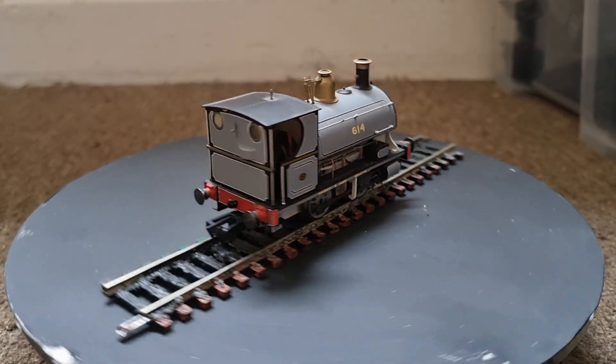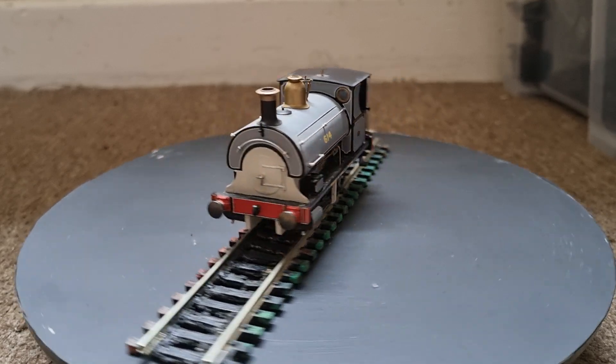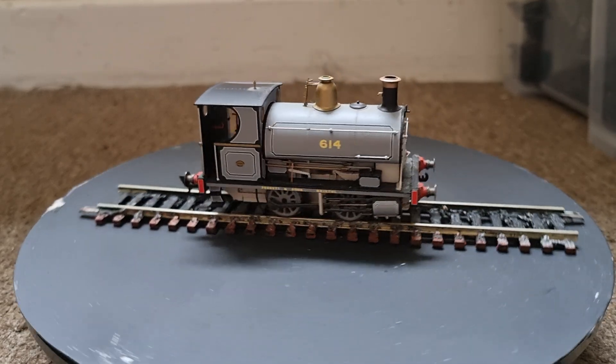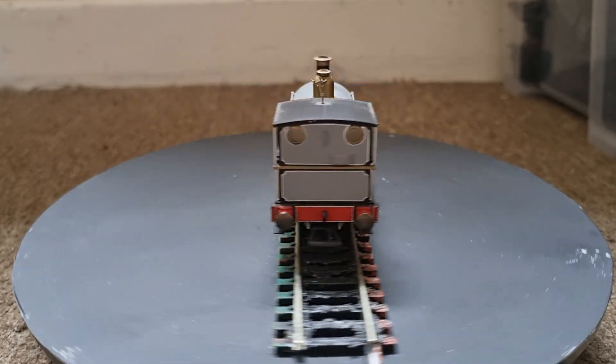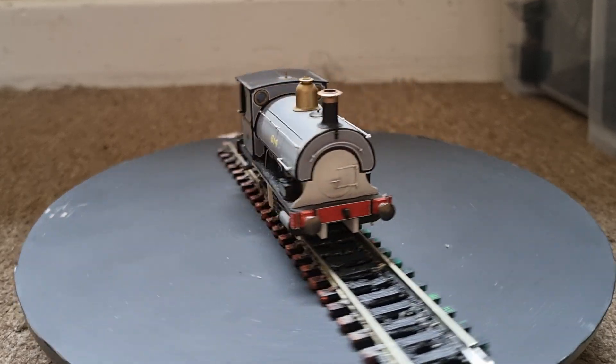Hello and welcome to Meet the Fleet, a series of videos introducing you to the locomotives that run on the Brewsington Railway. This Peckerton Sons Class W4 locomotive was built in 1896 for Colville's Limited at Monsend.